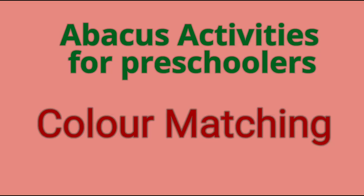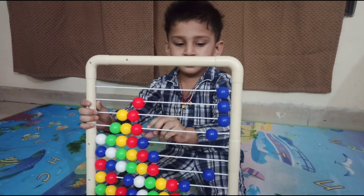The next activity is a matching activity, wherein the child will learn to match the same color in a pattern.